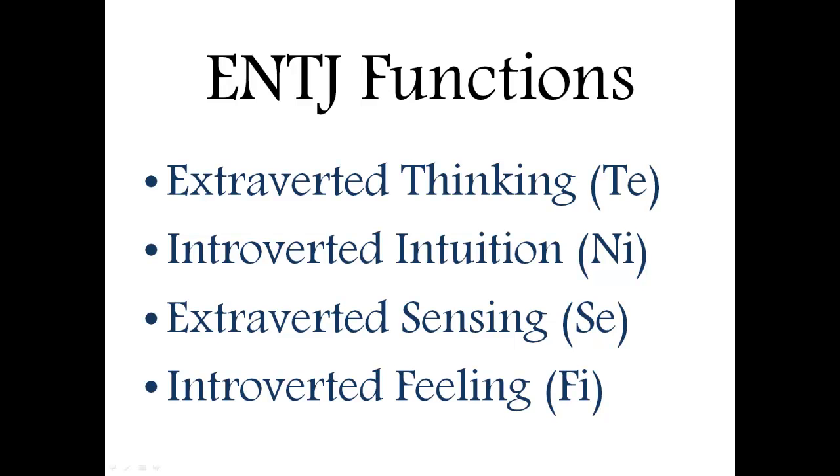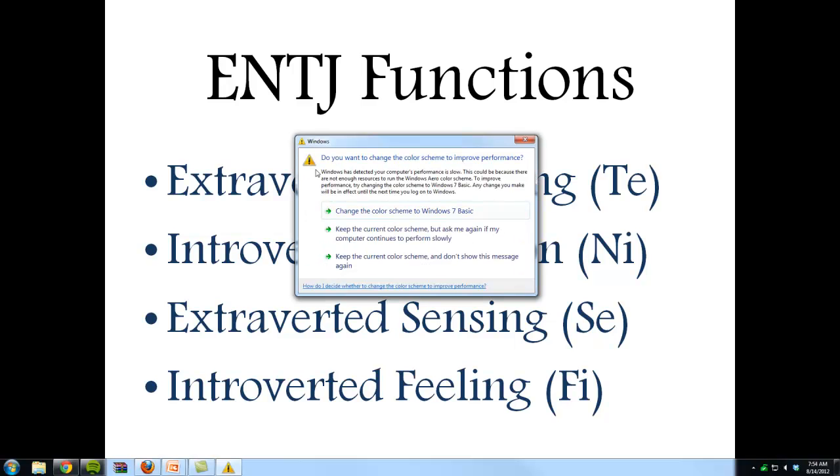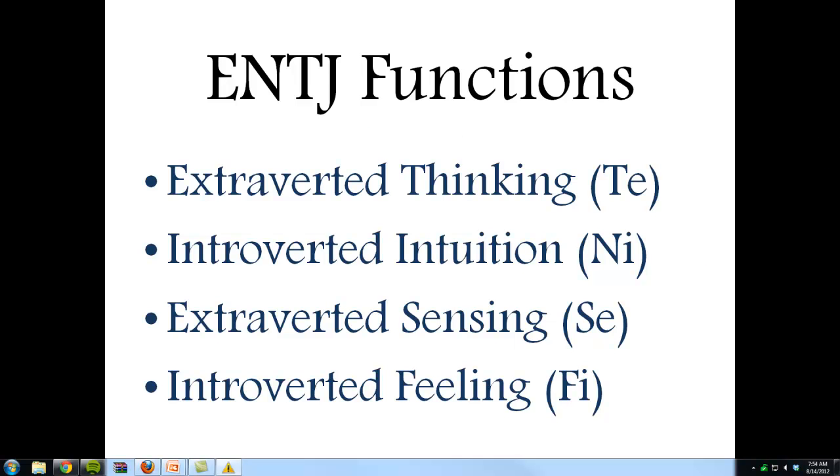Secondly, they have introverted intuition, or Ni. Now this is more of an internal function, so it isn't easily expressed outward. It's kind of like a gut feeling that they get about things, and it's also very good at sort of predicting the future — just having a feel about the way things are supposed to go. It's a little bit mystical or metaphysical in some ways, but it helps guide them and see things through.